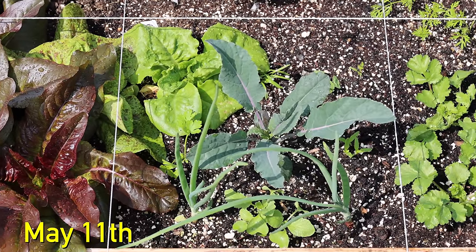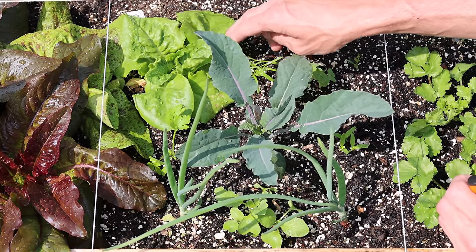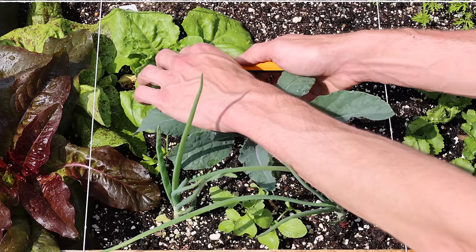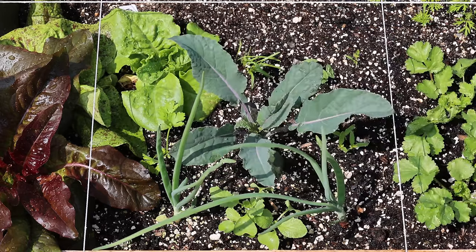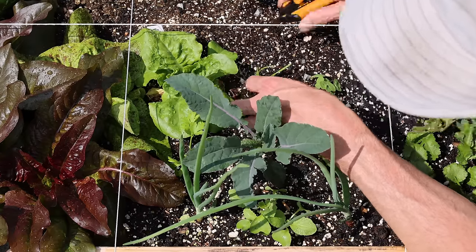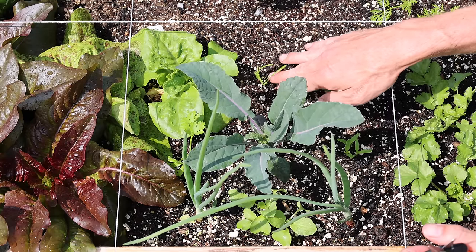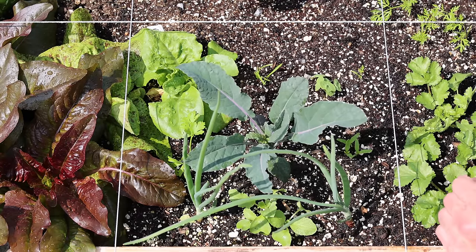Ten days later, on May 11th, all the plants had essentially tripled in size. Some of the lettuce was starting to shade out the carrot seedlings, so I just cut a leaf off to snack on and give the carrots a bit more light. I also thinned out my carrot seedlings and chose the two healthiest plants. The nasturtium seeds had also sprouted by this time as well.